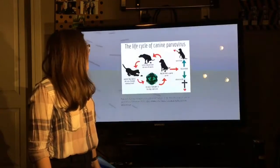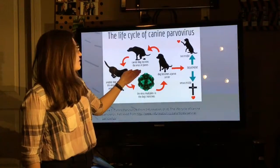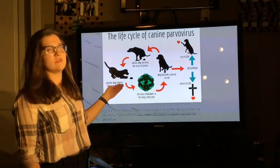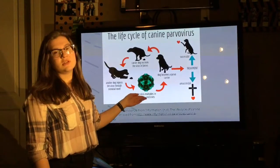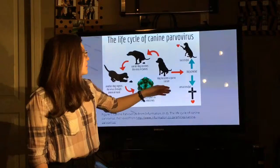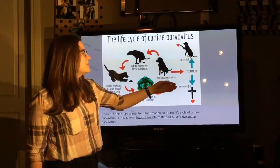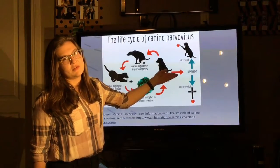Here is the life cycle of canine parvovirus. It begins with the carrier dog secreting the virus in its feces, and then another dog comes along and ingests the virus. Once the virus passes through into their intestines, it begins multiplying very rapidly, and then that dog becomes a carrier of parvo. Without treatment, the cycle is continuous, and with treatment, the success rate of survival goes up exponentially.